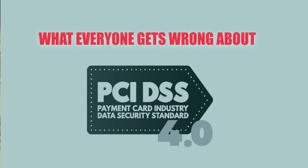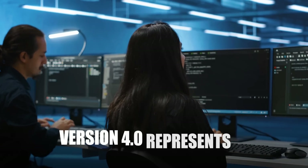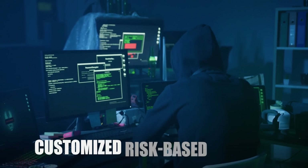So let's start with what everyone gets wrong about PCI DSS 4.0. Most people think PCI DSS 4.0 is about adding new security controls. It's not. Version 4.0 represents a philosophical shift from prescriptive checkbox compliance to customized risk-based security.